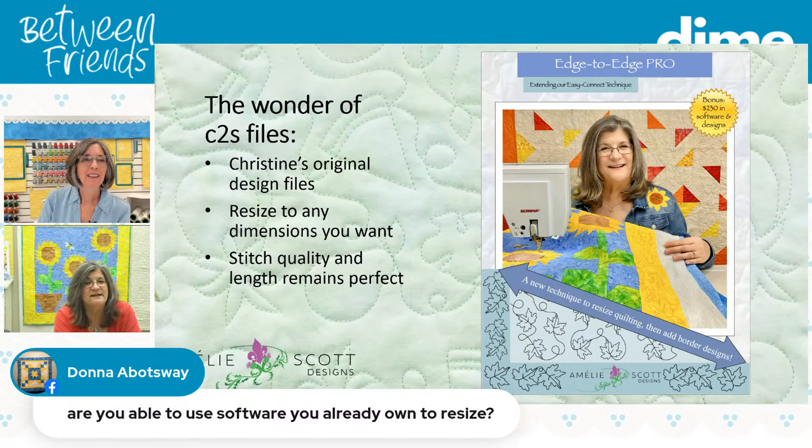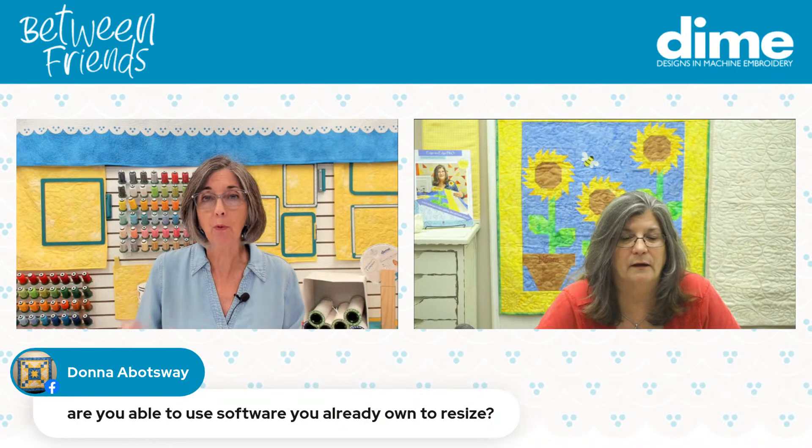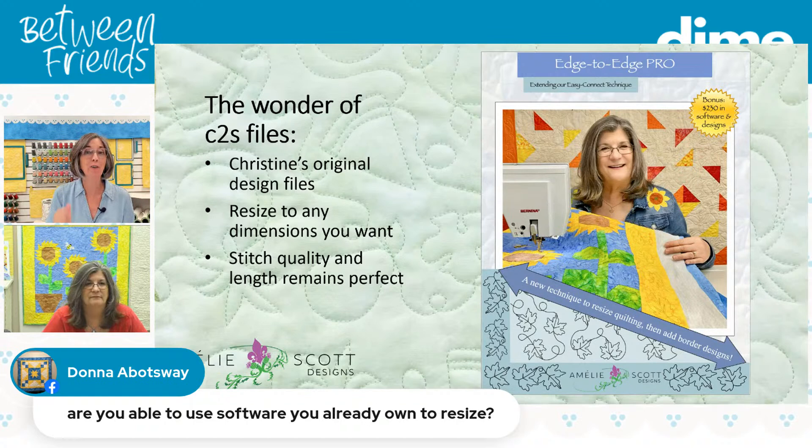We give you the C2S files because that is the native digitizing format for all Dime softwares. You can take the C2S file into Embroidery Tool Shed — the free program that Dime is giving you — and resize it to any size you want while maintaining beautiful stitches. The book only has the C2S file format. You have to take it into Tool Shed to put it in your format, whether that's PES, EXP, DST, VP3, VP4, or long-arm formats like QLI and Handy Quilt.